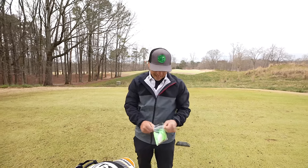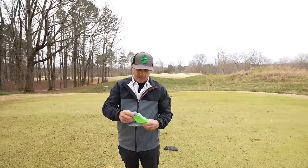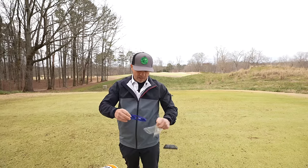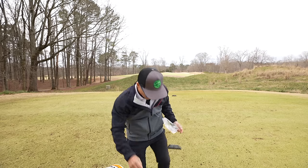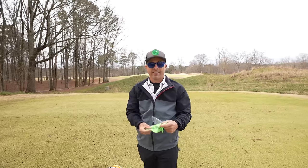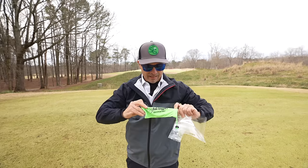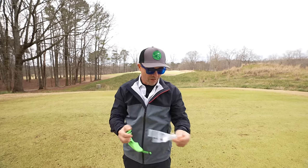All right everybody, hope you're doing well. I found these on the internet — that thing that everybody's talking about. And you might be saying to yourself, 'Matt, you look amazing.' But that's not why I got them. These are golf ball goggles, and it says 'where are your balls?'